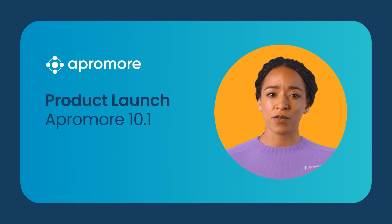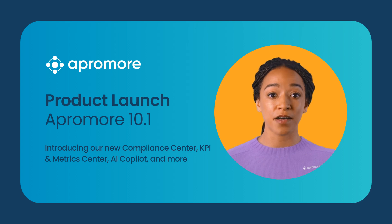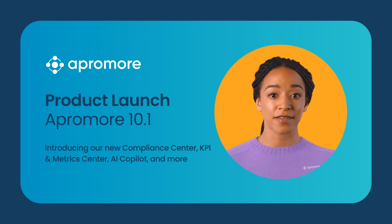Welcome to the overview of Aprimor's new 10.1 product launch. We are very excited to introduce groundbreaking features designed to enhance compliance, efficiency and process management for all our valued prospects and customers.